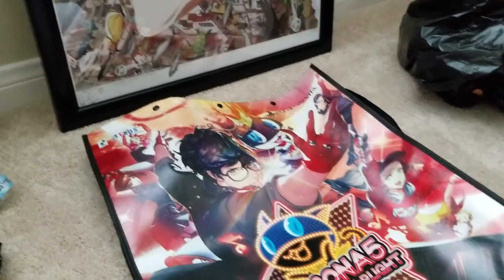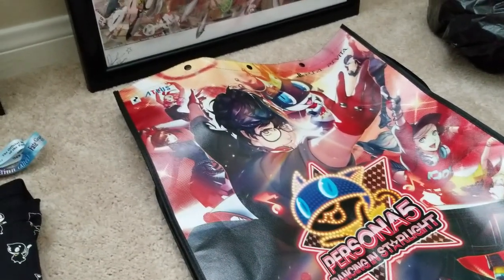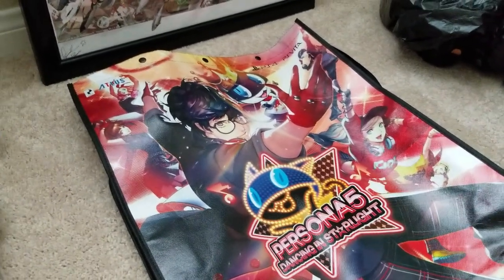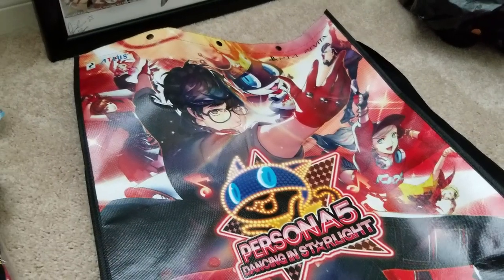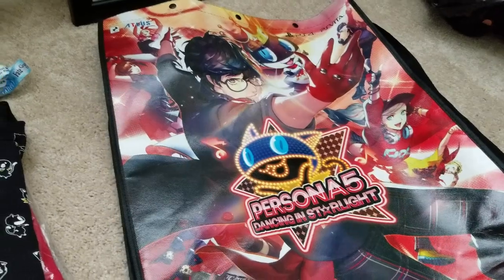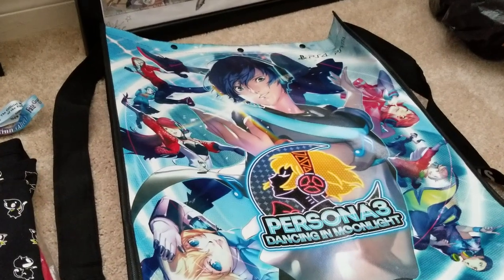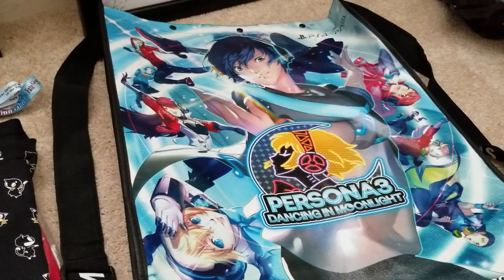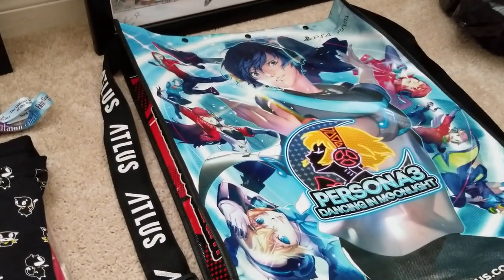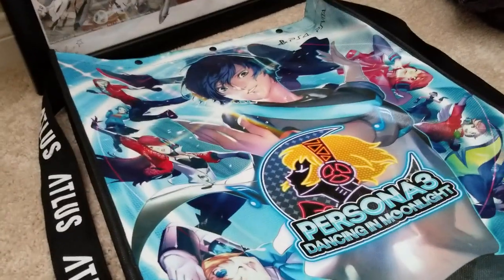Right here we have the Persona 5 Dancing Star Night bag, and it's a bag you get for free if you buy something at the Atlas booth in the Exhibit Hall. On one side you have Joker and his crew, the Phantom Thieves with Persona 5 Dancing Star Night, and on the other side you got Yuki and his crew in Persona 3 Dancing in Moonlight.